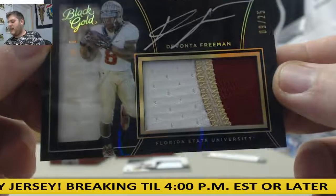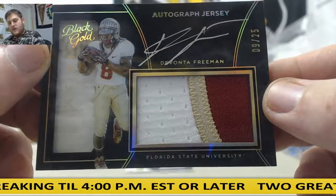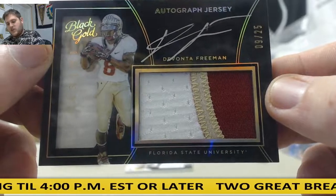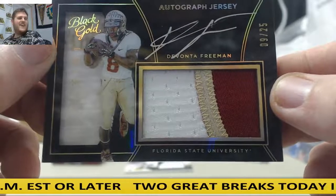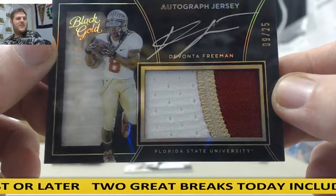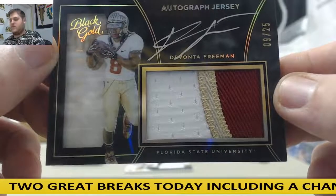Like he has some silver, it pops up. 9 of 25, rookie patch auto — Devonta Freeman. 9 of 25, that is going to go to serial number 9, and John B. is going to get that. 9 of 25, Devonta Freeman — patch auto. Love some Devonta Freeman. Beautiful patch right there, 9 of 25, Devonta Freeman.